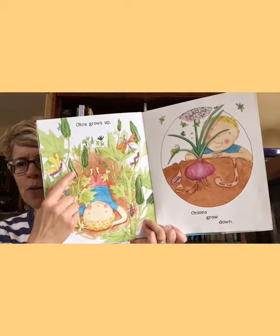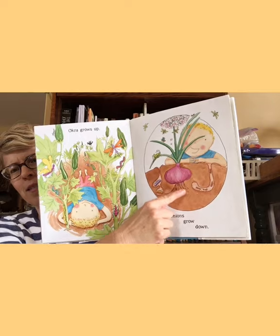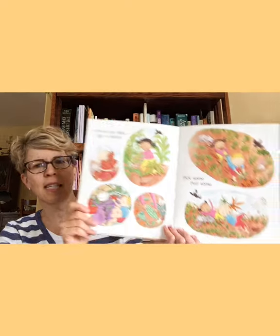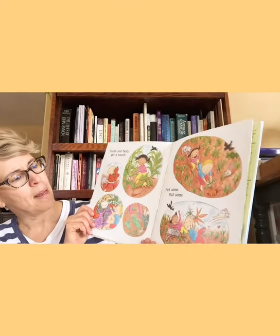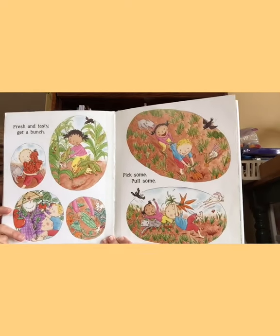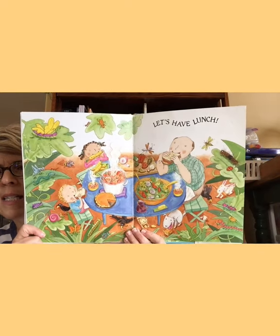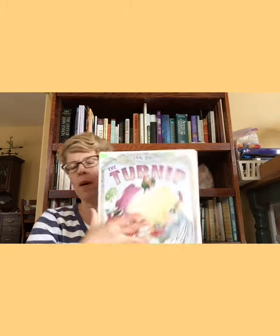Okra grows up. Onions grow down underground. Tomatoes twine around and around. Fresh and tasty — get a bunch. Pick some, pull some. See what they're pulling? Carrots, cucumber, tomatoes, corn. Let's have lunch. That's kind of similar to the rainbow stew. When you think back to our book called The Turnip — does that grow above the ground or below the ground? That's right, remember it was below the ground. It was way down in the bear's house.